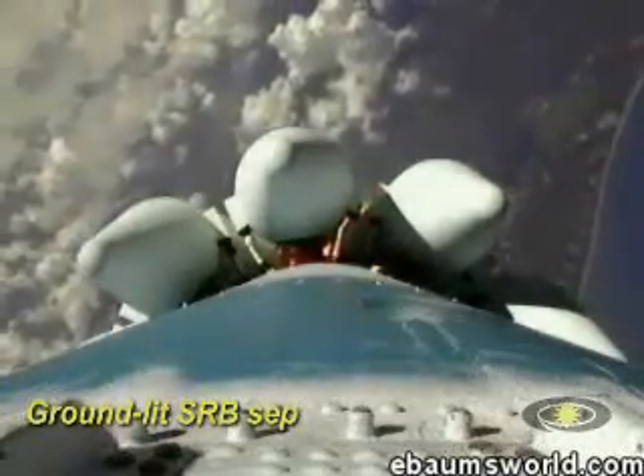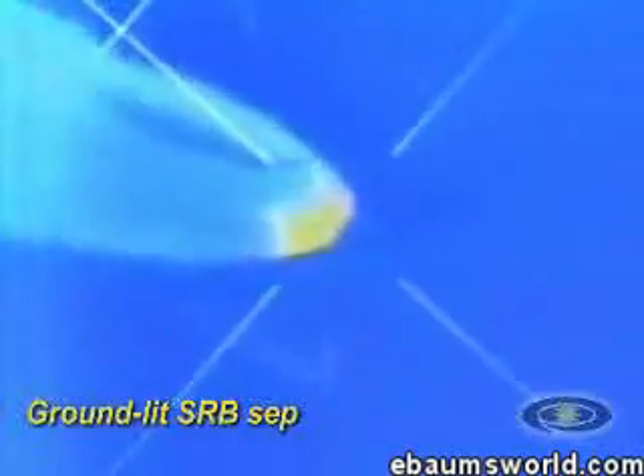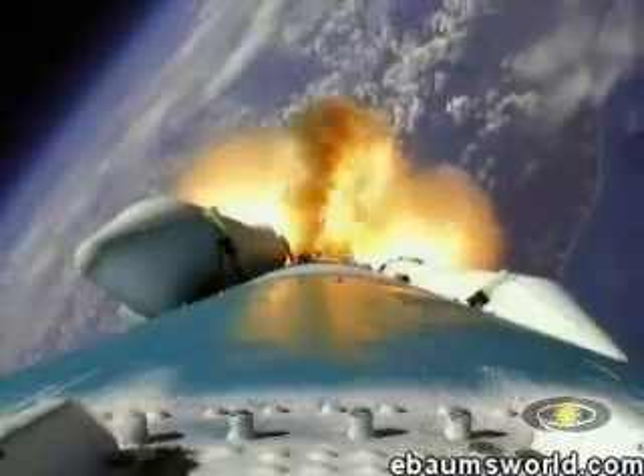Our solid motors have burned out. Looks like a nice symmetrical burn there on all six ground start motors. Jettisoned all six solids, and we've ignited the other three. All three air starts are up and running.